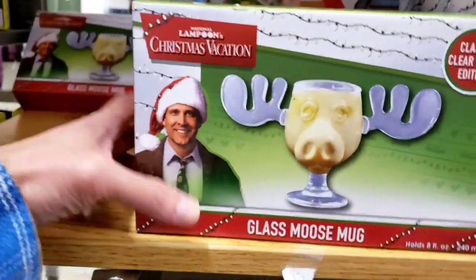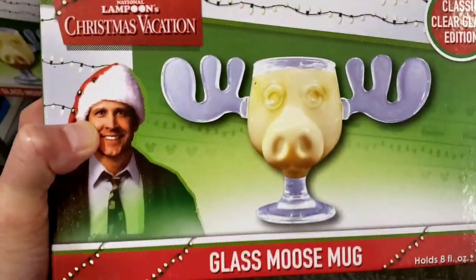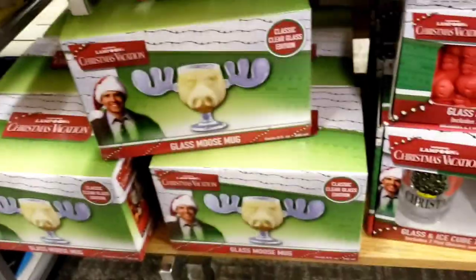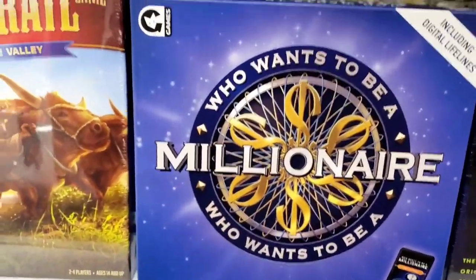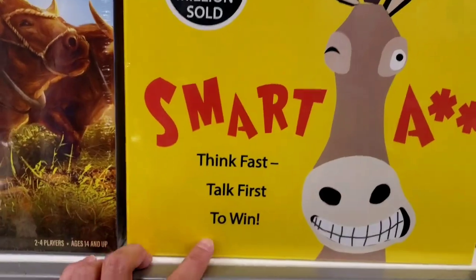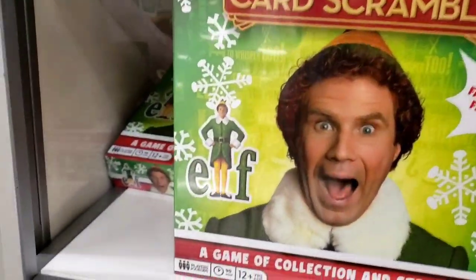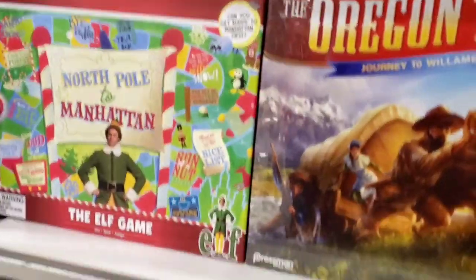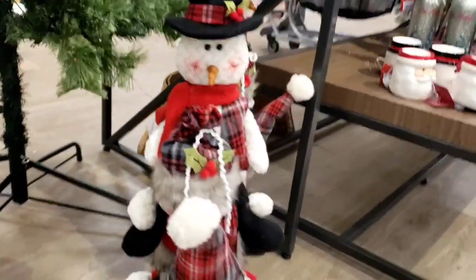National Lampoon's Christmas Vacation — we just watched this movie a couple days ago. This is the actual moose cup that Clark Griswold uses to drink eggnog. Got some cool board games right here: Who Wants to Be a Millionaire, You Can Be a Smartass, Think Fast Talk First to Win, and Wheel of Fortune.